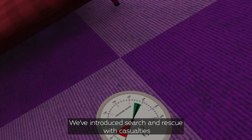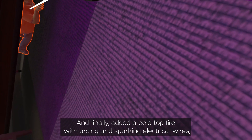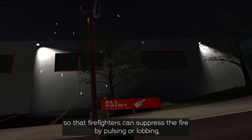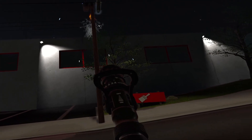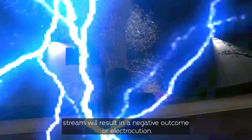We've introduced search and rescue with casualties in random scenarios and we'll continue to add these in the future. We've also added a pole top fire with arcing and sparking electrical wires, so that firefighters can suppress the fire by pulsing and lobbing, but the use of a continuous direct stream will result in a negative outcome or electrocution.